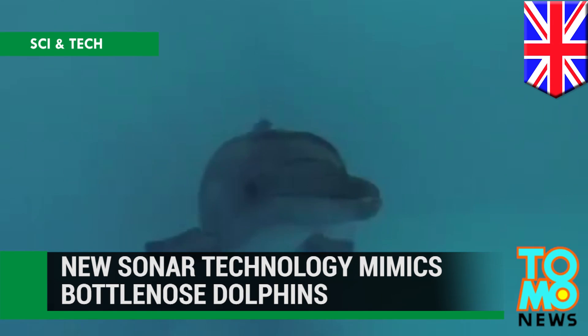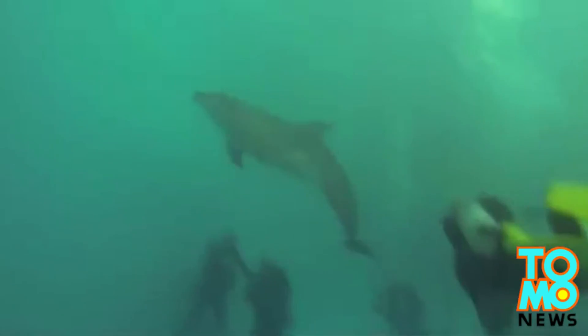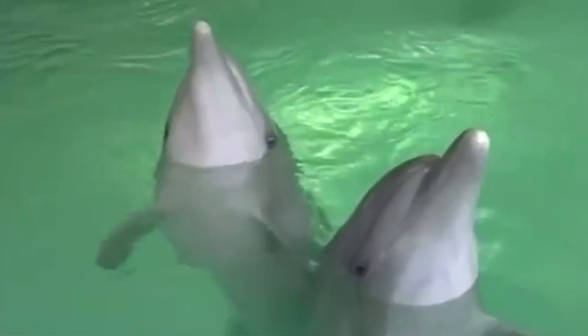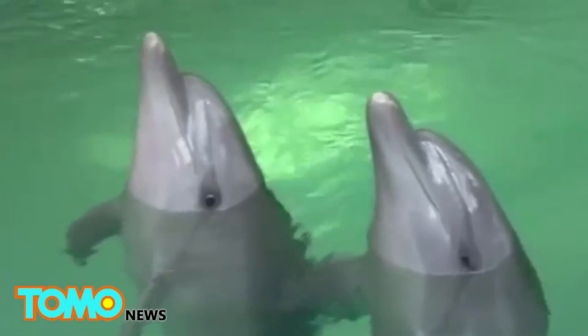Bottlenose dolphins are inspiring a new sonar detector designed to improve underwater exploration. Scottish engineers have decoded the marine mammals' renowned subsea detection capabilities. Bottlenose dolphins have the most advanced sonar that there is — the result of millions of years of evolution. They can outperform all the technological solutions which we have.